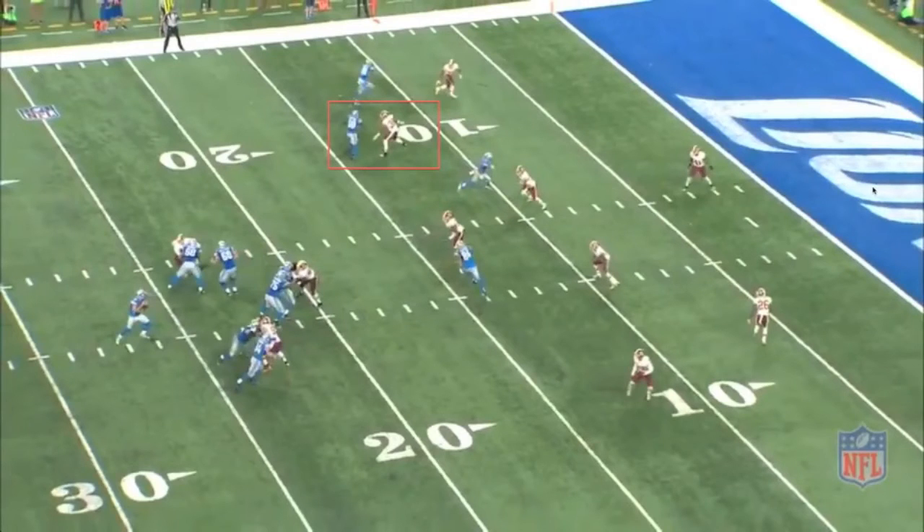As Stafford sets up into a clean pocket, it becomes evident that Washington is electing to play coverage in rush just three, which in theory tightens any potential throwing windows down the field. Meanwhile, we see again how Detroit has perfected the use of wide receiver spacing as the receivers use angled releases, which stress the defense even more so horizontally. Detroit also runs their tight end on an under route, which will further stress the Washington under coverage.